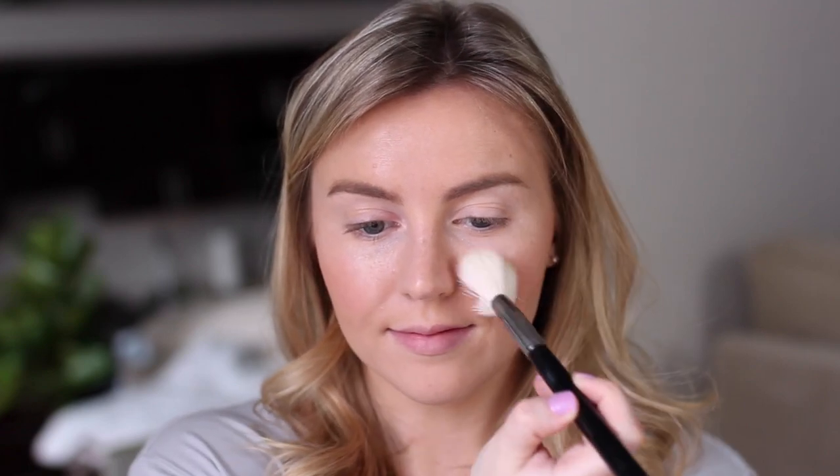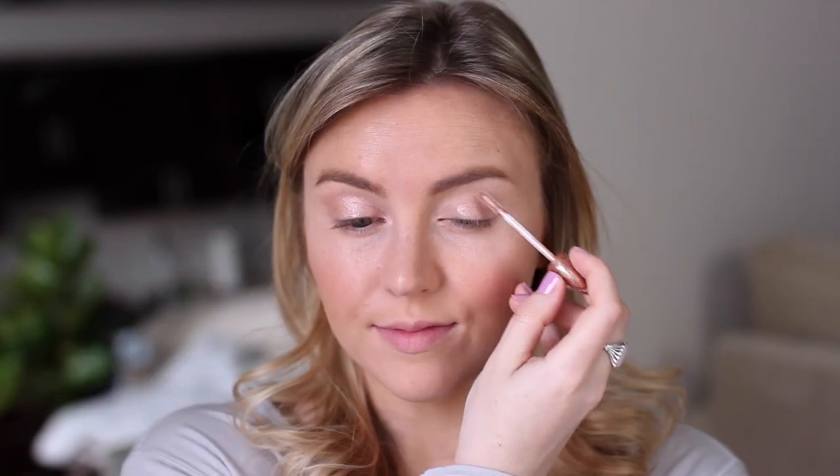Moving on to the eyes, I'm priming my lids with the Urban Decay Primer Potion in Minor Sin. This is a rose gold color, and it's so pretty on the lids — you could even wear this by itself.